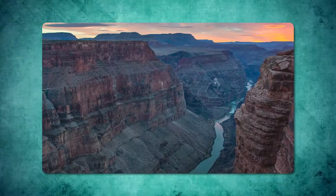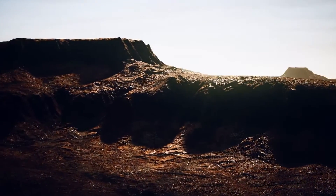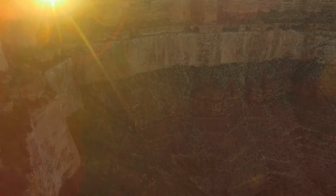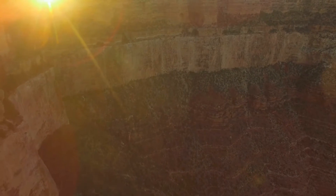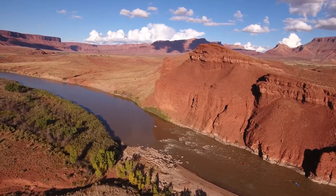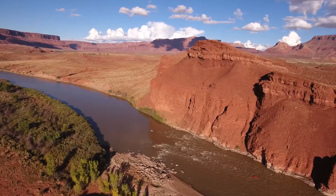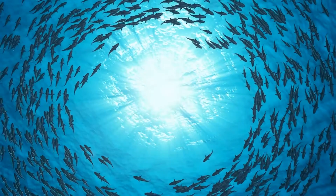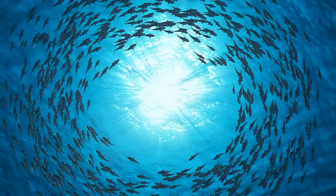In addition to climate-focused initiatives, the canyon faces threats from invasive species that disrupt its ecological balance. The introduction of smallmouth bass, for instance, poses a significant risk to the native humpback chub populations. Current proposals by the Bureau of Reclamation aim to manage water flows and other measures to mitigate the impact of these invasive fish, balancing ecological health with conservation priorities.